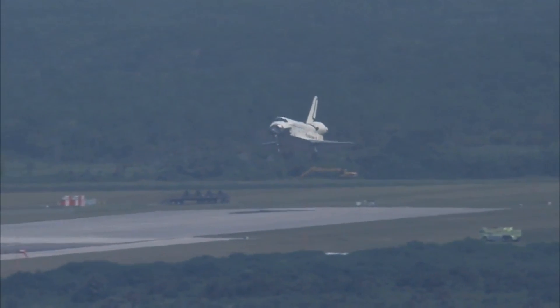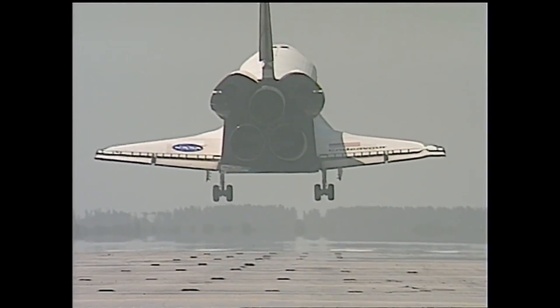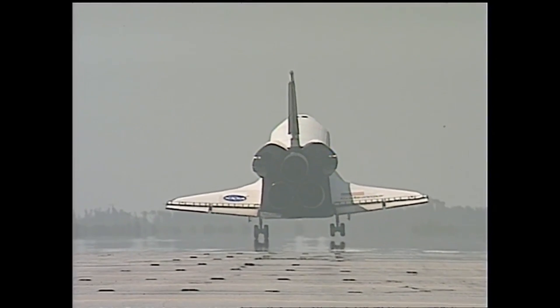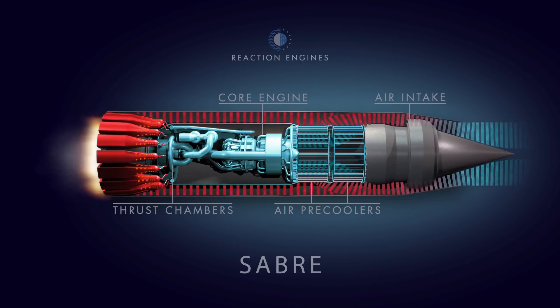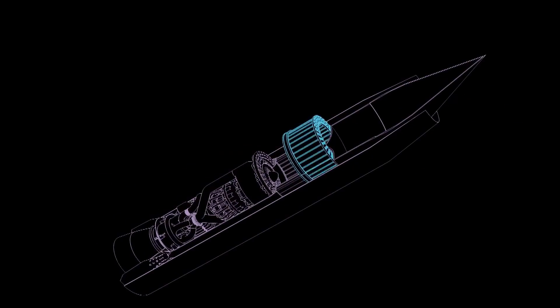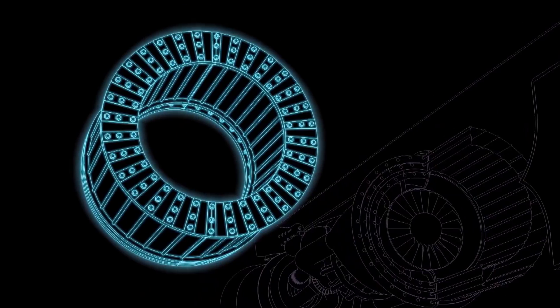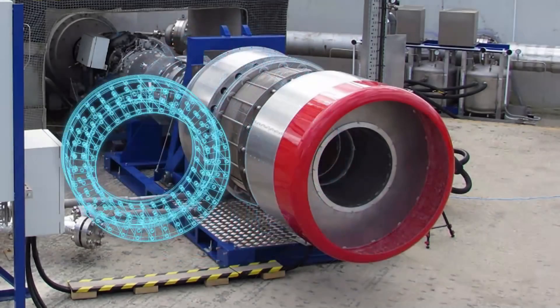The ideal solution would be to utilize the oxidizer from the incoming air, and this would save a lot of weight and make it a fully reusable system. The Sabre from Reaction Engines is currently a prototype being developed to handle these higher incoming temperatures and rapidly cool it down within a fraction of a second. Combined with an inlet, this would allow a turbine to run up to Mach 5 without completely melting it down.